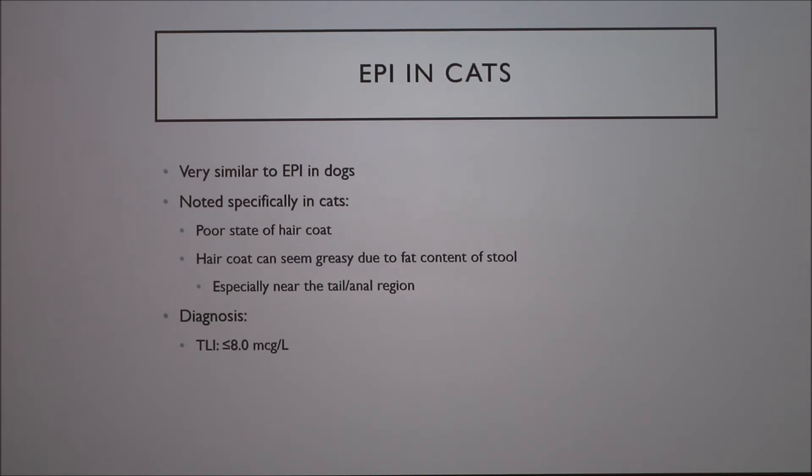In cats, EPI is very similar, although symptoms may differ — things like poor coat condition and greasy hair around the anal area. You can use the same trypsinogen test, though there's a separate feline version. For cats, if the trypsinogen test comes back less than 8 micrograms (mcg), that's diagnostic.